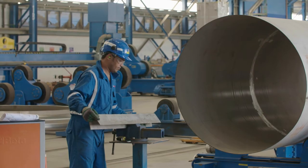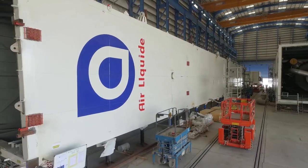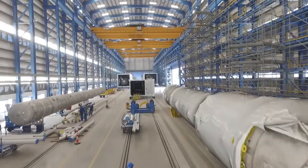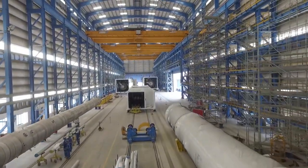Our team is united in putting customers at the heart of everything we do. We are driven to deliver innovation for a sustainable world, in line with Air Liquide's objectives to help tackle the challenge of climate change.